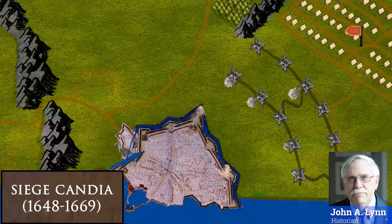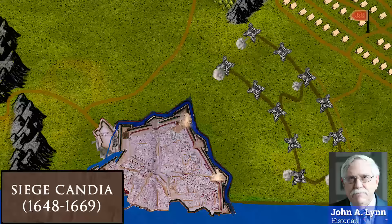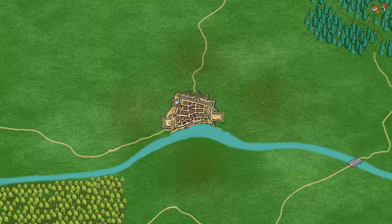According to historian John A. Lynn, a determined siege almost always resulted in the fall of the fortress. But the strategic value of a fortress was not that it was invulnerable. Its value was in the high price the enemy had to pay in money, manpower and time to capture it. Because of this, rather creative and sometimes unconventional ways to get hold of a fortress were preferred.